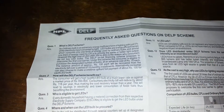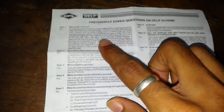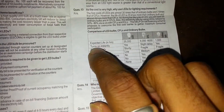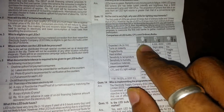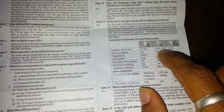Here are some frequently asked questions — if you want, you can pause this video and read them. It says the expected life is 25,000 hours, whereas a CFL only lasts for 6,000 to 8,000 hours.